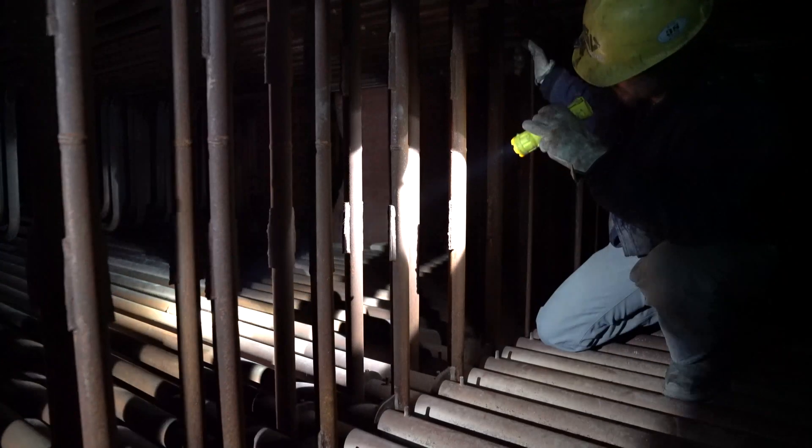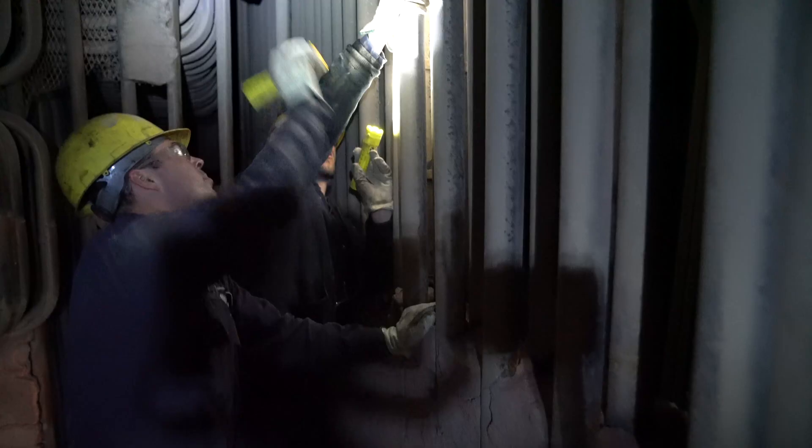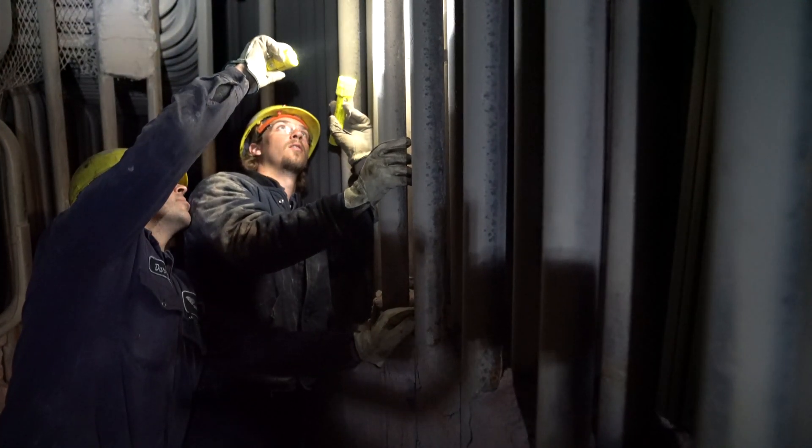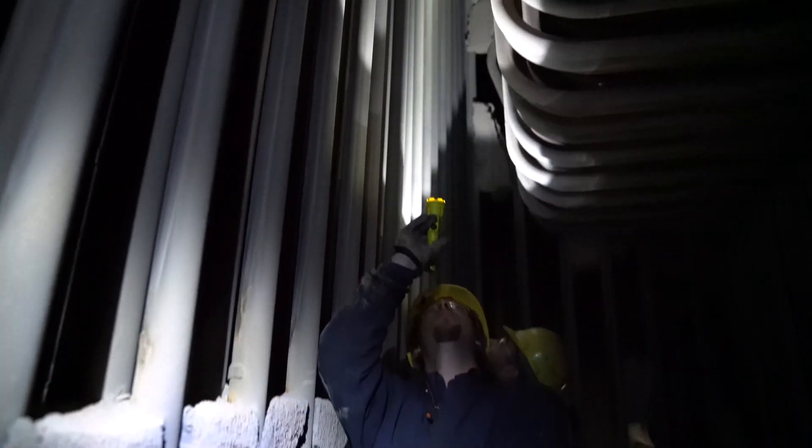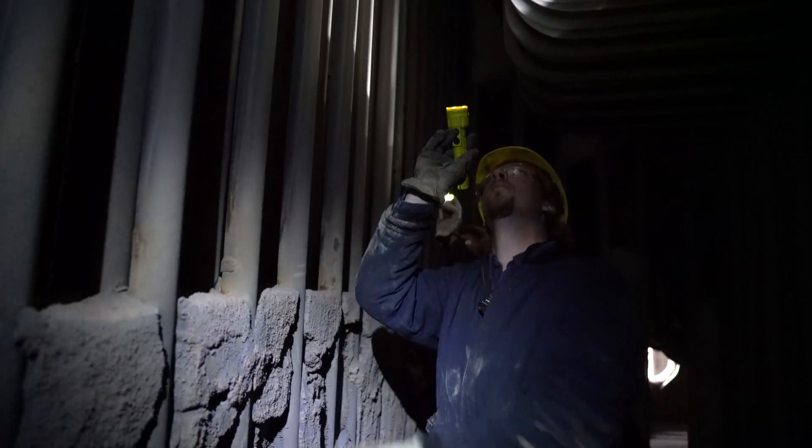The first time I ever did this, to be honest, it was nothing like I'd ever done before. It was definitely a new experience — definitely a little different the first time going in there, knowing that you're suspended from the ceiling 180, 200 feet up in the air.